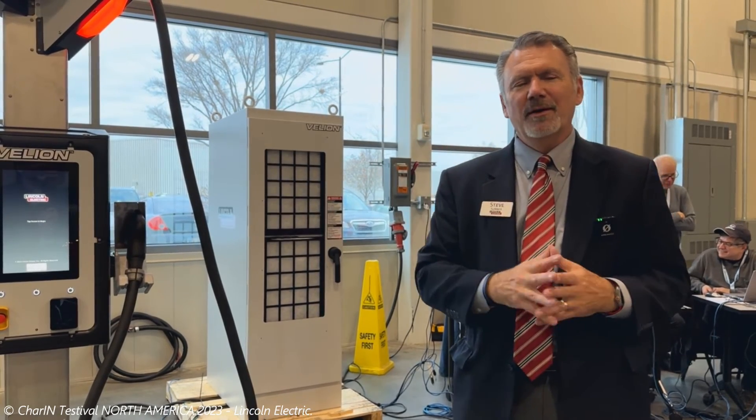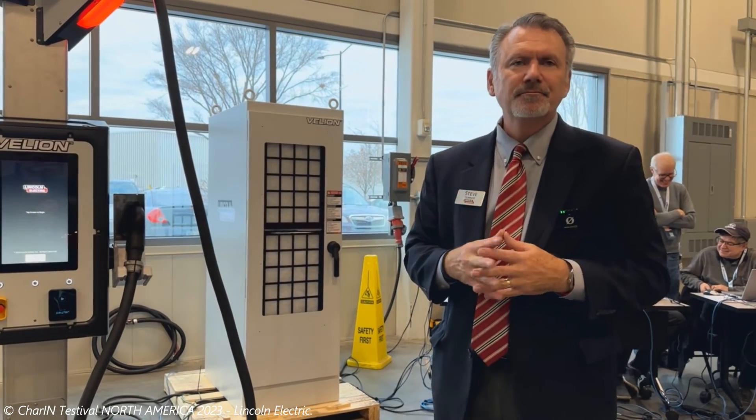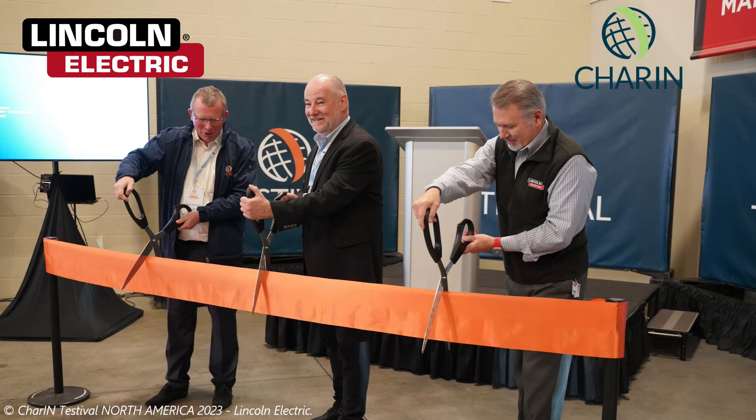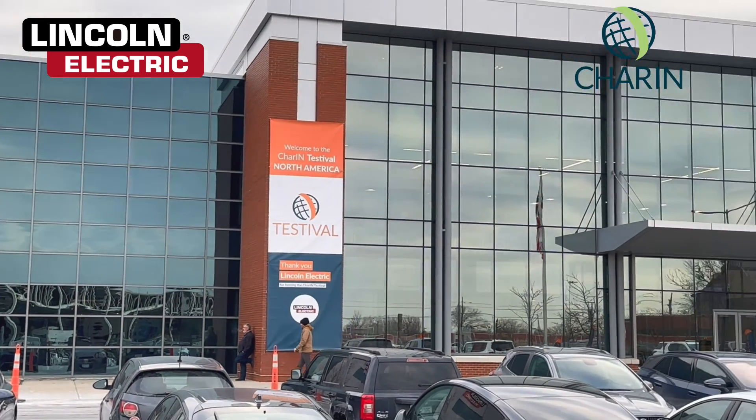Thank you, Steve, for the overview of your new hardware, and congratulations. Wishing Lincoln Electric much success with their Made in America EVSE. Thanks to them and Char-In for putting on this event, and thank you for watching.